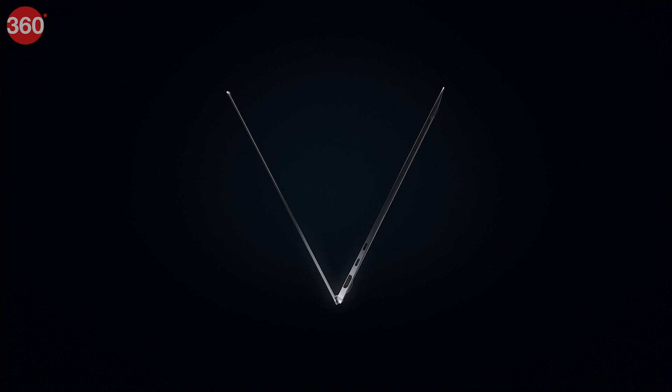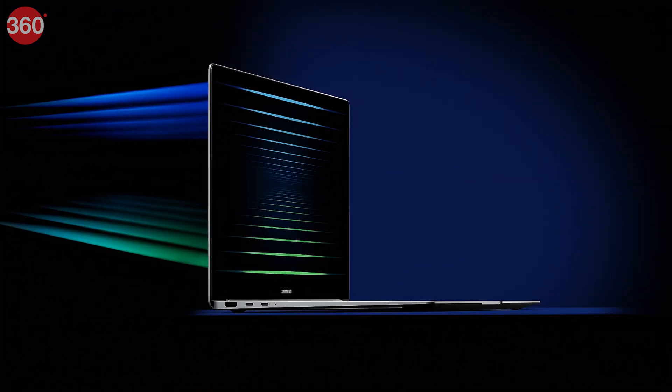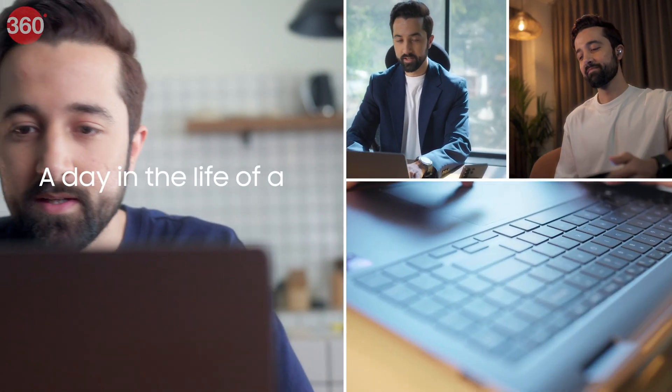Samsung has just launched the Galaxy Book 5 series in India and it's revolutionising the way we work with the power of AI. You might have seen reviews, but nothing beats experiencing it first hand. So gear up and join me for a day in my life as a Galaxy AI-powered professional.